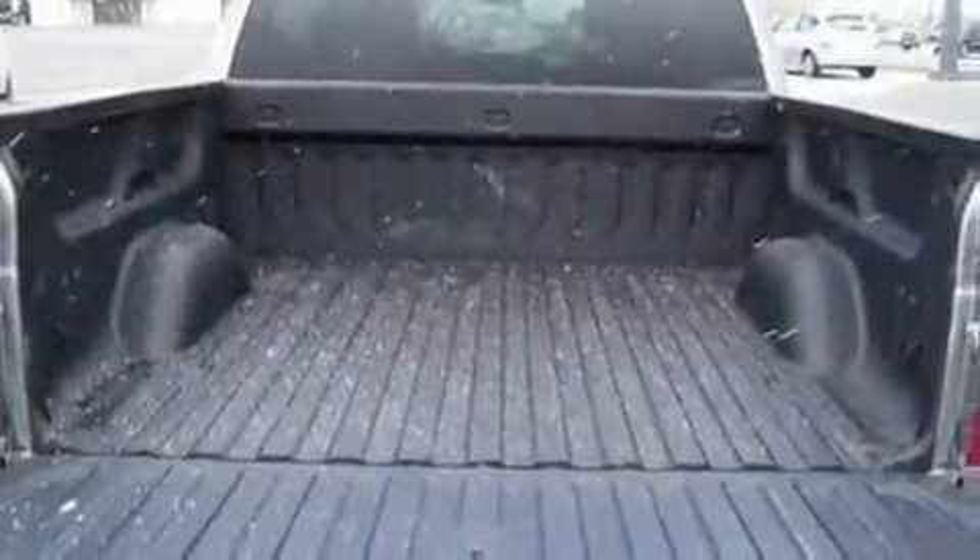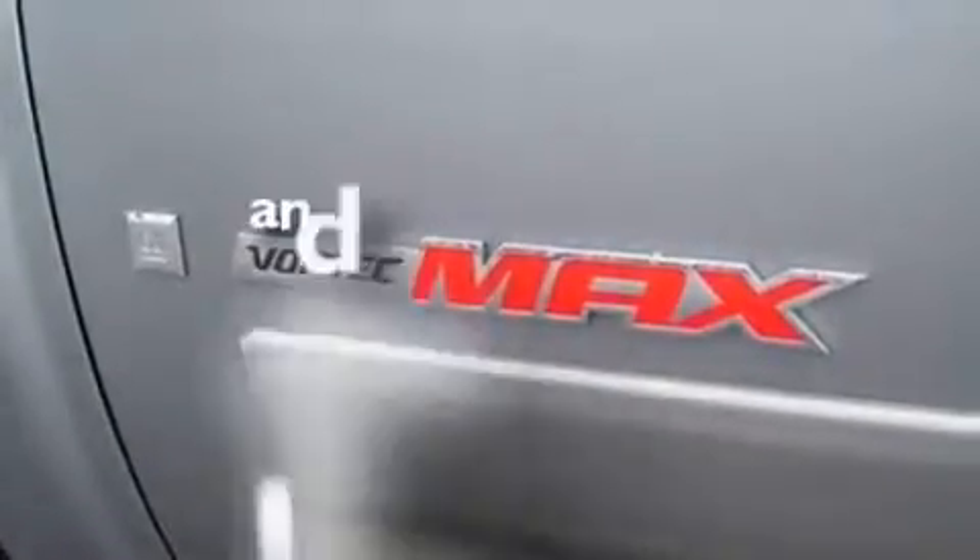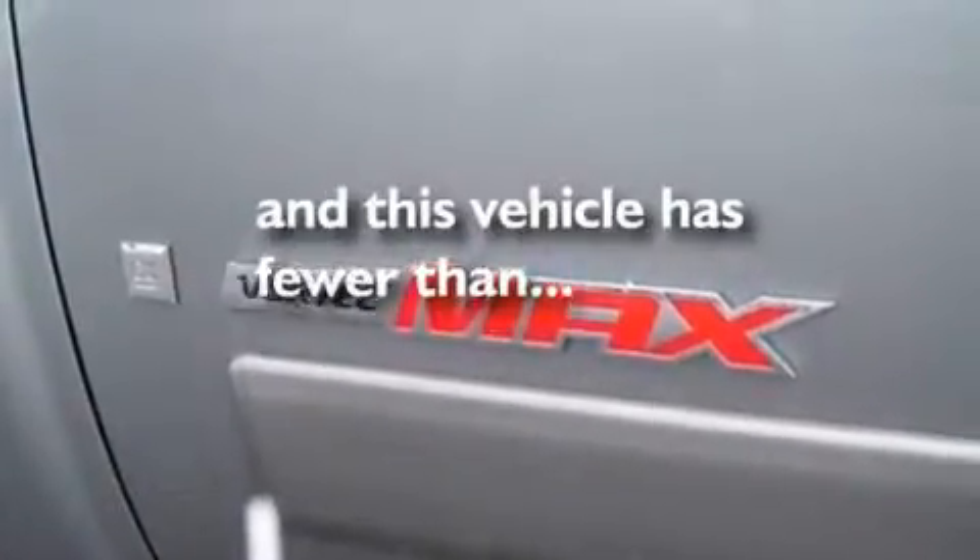Additional features include 17-inch wheels, a low tire pressure indicator, front and rear reading lights, and this vehicle has less than 53,000 miles.